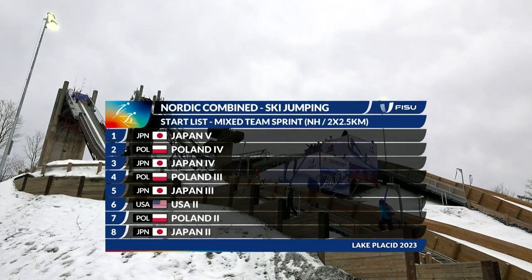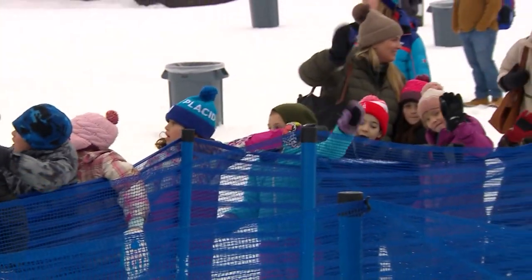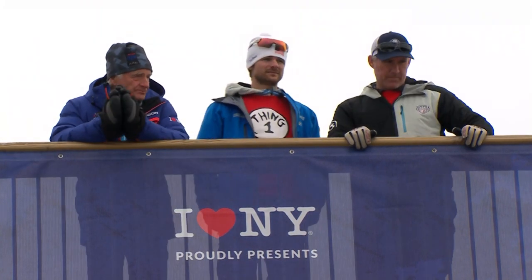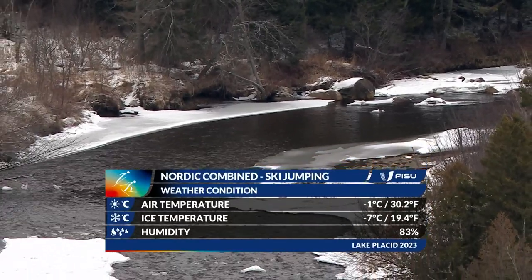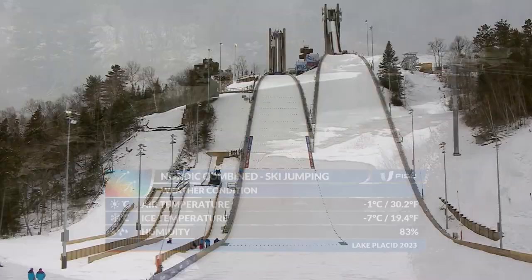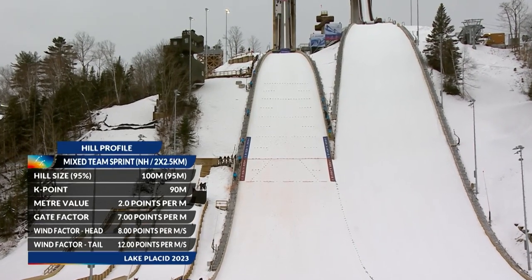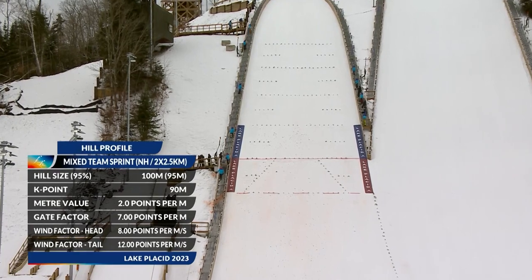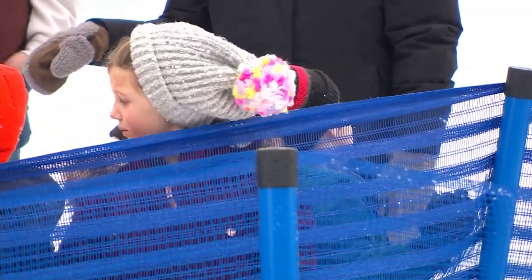We have 12 teams competing: five from Japan, four from Poland, and one each from USA and Kazakhstan. Each team comprises three athletes. The Nordic Combined athlete will compete in this round and the cross-country round. The ski jumper and cross-country specialists will only compete in their specialist round. We're on the 90-meter hill — that means 60 points for landing on the 90-meter K-point line. For every meter short or long, an athlete has two points added or subtracted. The total points from today's two jumps will affect the starting positions for this afternoon's cross-country race.